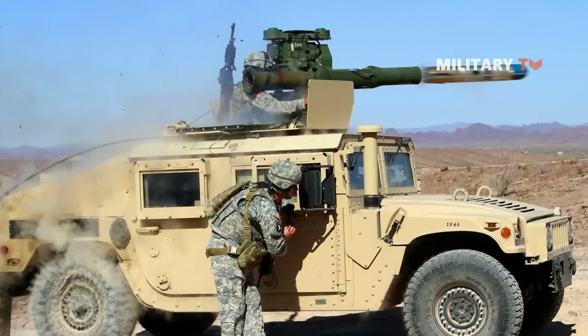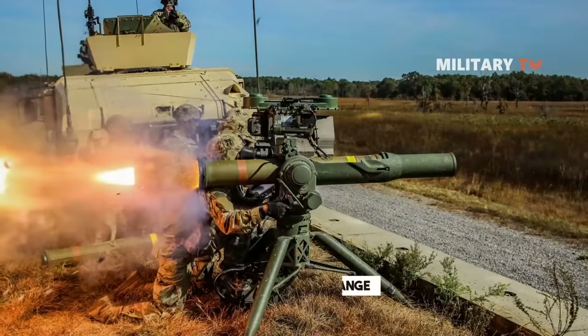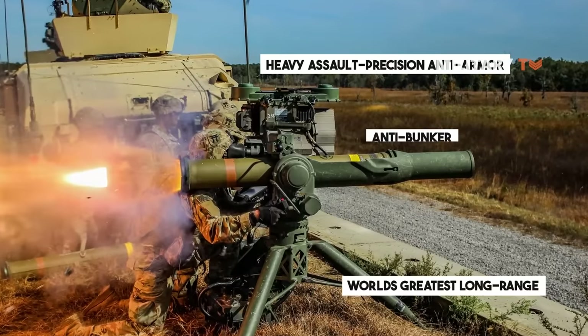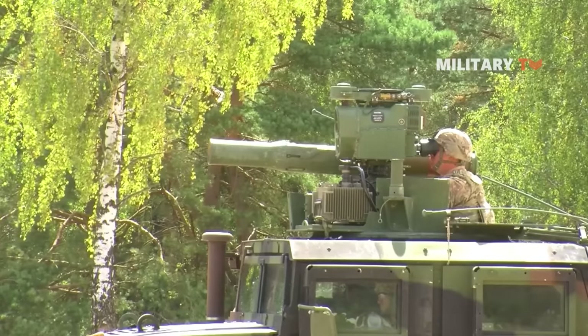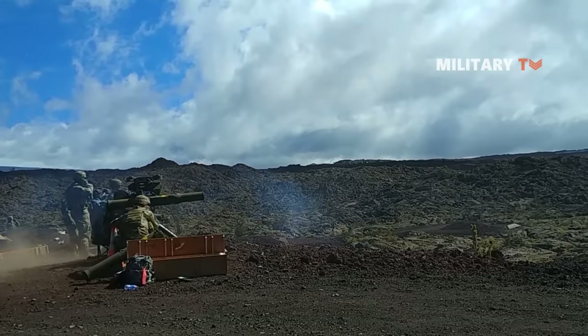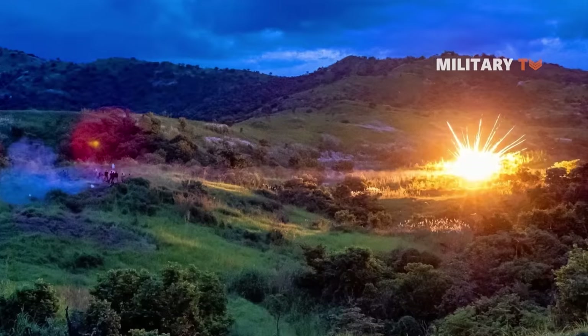The tube-launched optically tracked wireless guided missile, also called the TOW missile, is the world's greatest long-range heavy assault precision anti-armor, anti-bunker, anti-fortification, and anti-amphibious landing weapon system. It is also the most widely used anti-tank guided missile. The TOW missile provides ground troops with an advantage over opposing armored and wheeled vehicles regardless of terrain or conditions.